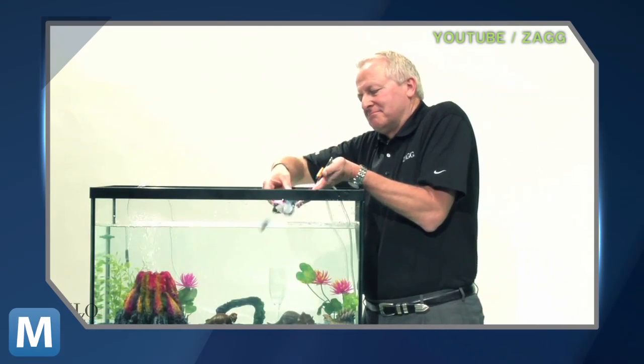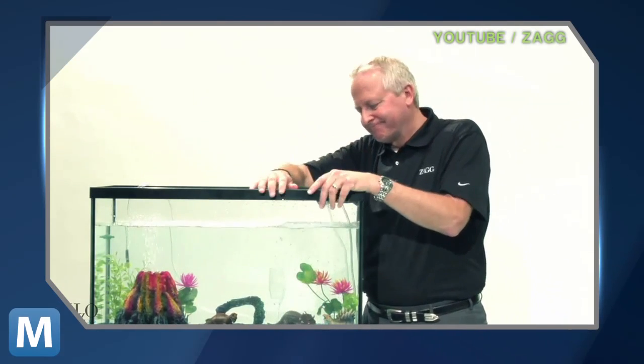So go ahead, klutzes of the world, and free your phone from that clumsy Otterbox. For Mashable, I'm Lauren Goris.